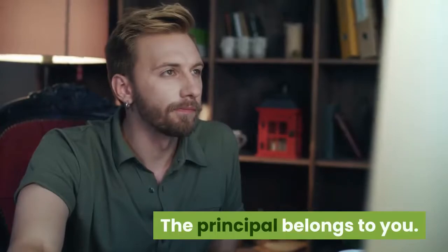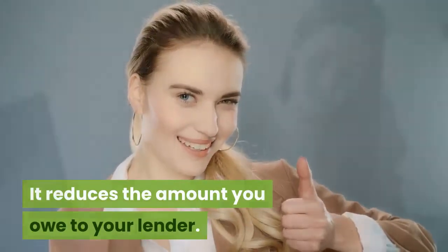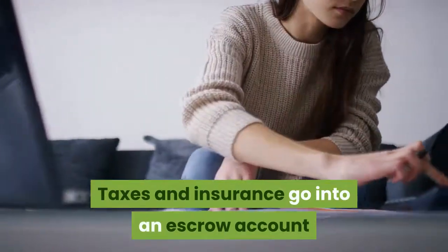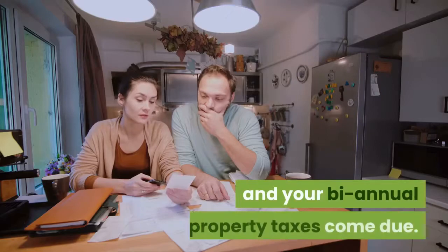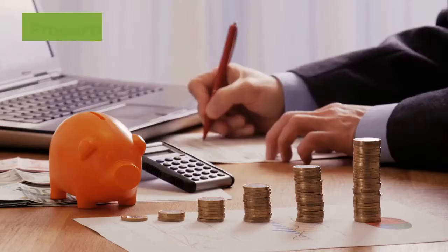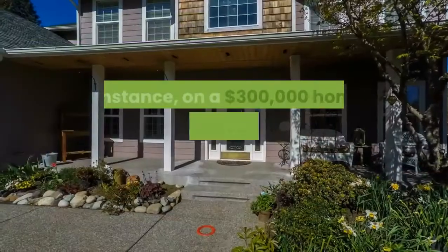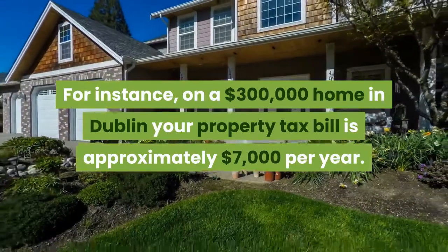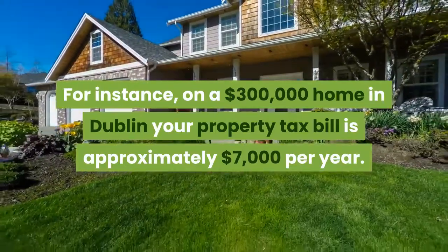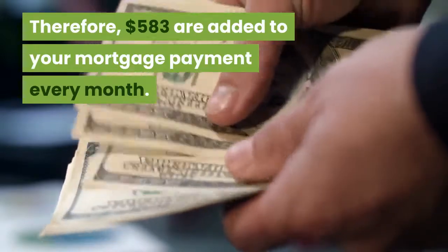The principal belongs to you and it reduces the amount you owe to your lender. Taxes and insurance go into an escrow account where the bank will keep your money until your annual insurance payment and your biannual property taxes come due. Property taxes are a significant part of your monthly payment. For instance, on a $300,000 home in Dublin, your property tax bill is approximately $7,000 per year — therefore, $583 are added to your mortgage payment every month.